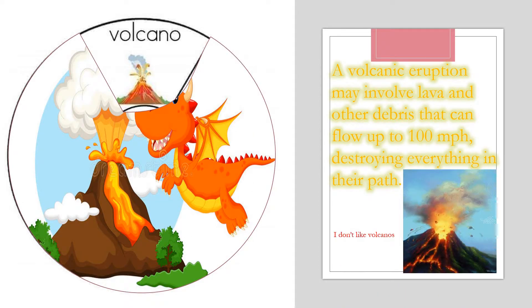Now I'm going to talk about a volcano. A volcanic eruption may involve lava and other debris that can flow up to 100 miles, destroying everything in their path.